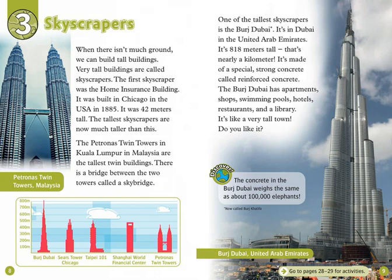The Burj Dubai is in Dubai, in the United Arab Emirates. It's 818 meters tall — that's nearly a kilometer. It's made of a special, strong concrete called reinforced concrete. The Burj Dubai has apartments, shops, swimming pools, hotels, restaurants, and a library. It's like a very tall town. Discover! The concrete in the Burj Dubai weighs the same as about 100,000 elephants.